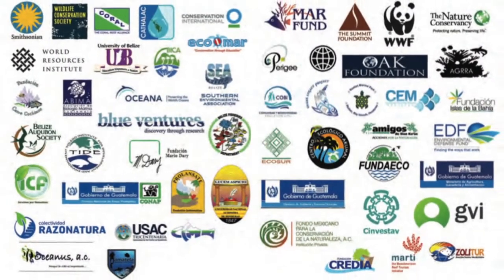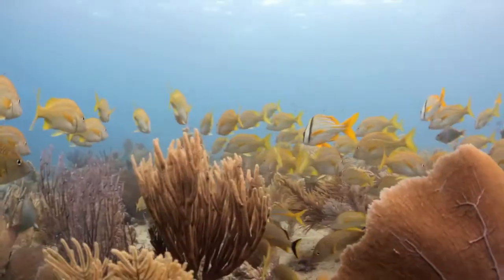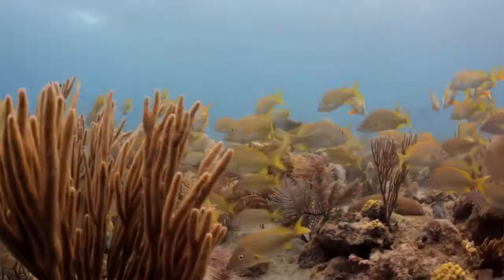My name is Melanie McField and I'm the director of Healthy Reefs for Healthy People. It's an international collaboration of 48 different NGOs throughout the region. All of these groups are really working to conserve the health of the Mesoamerican Reef. That's our goal and we're using science-based stewardship and management to achieve that goal.